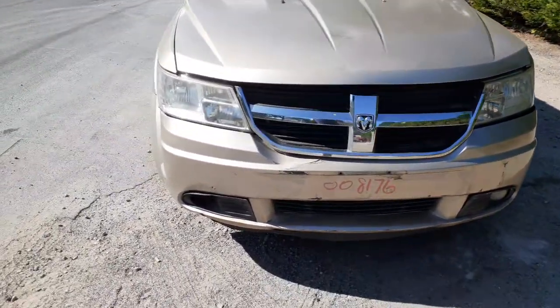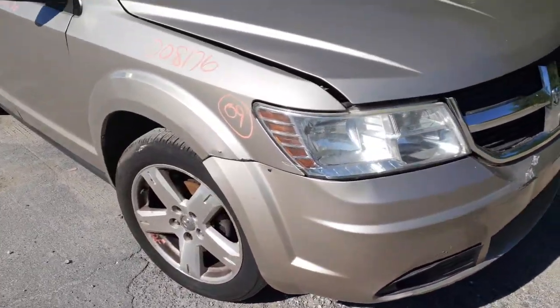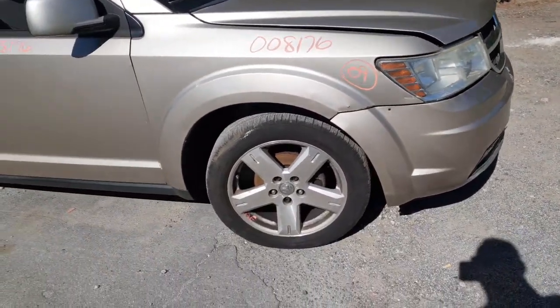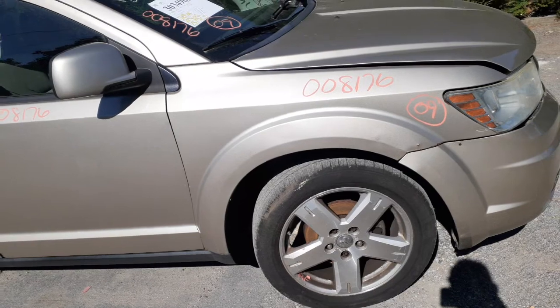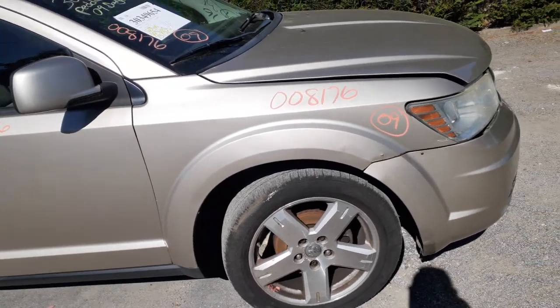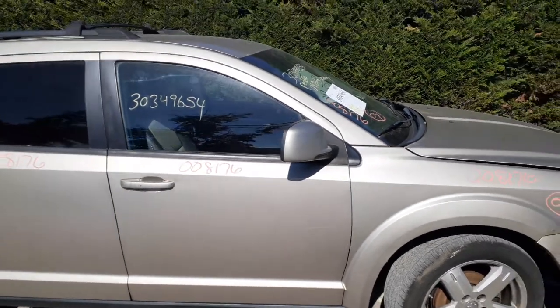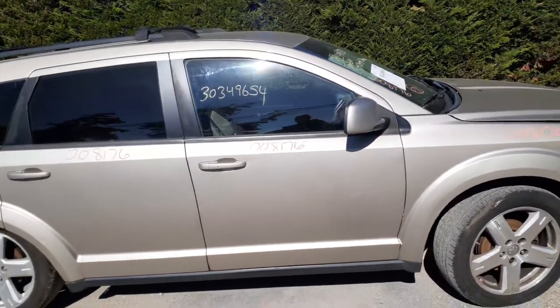Headlights seem to be in good shape — I would have to remove them to confirm. The right front fender is damaged. We've got 19-inch five-spoke wheels; maybe two of them are decent, the rest have some heavy curb scuffs.